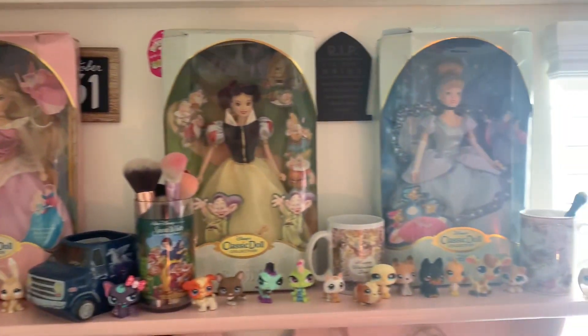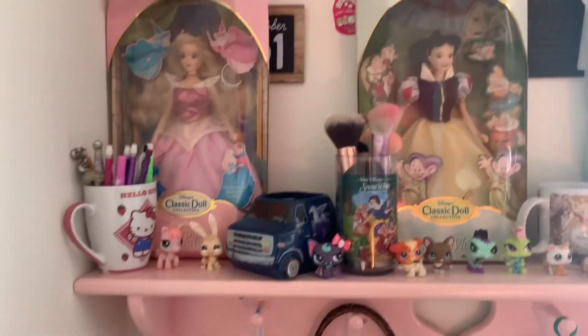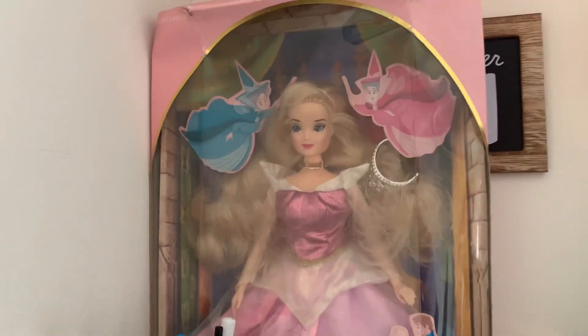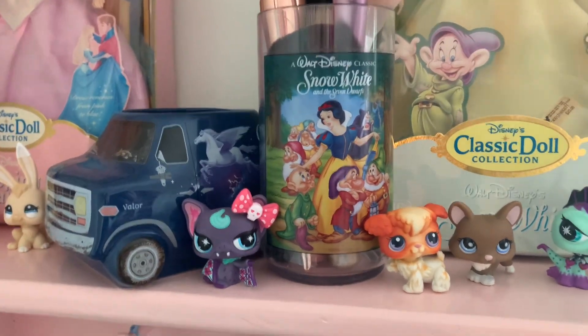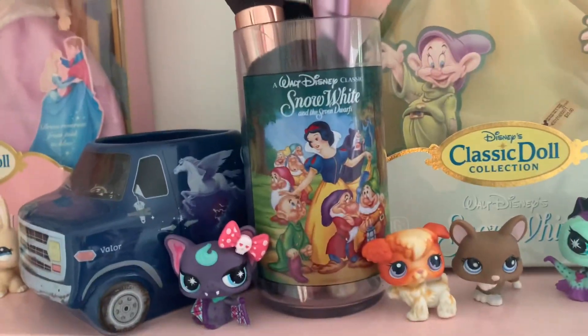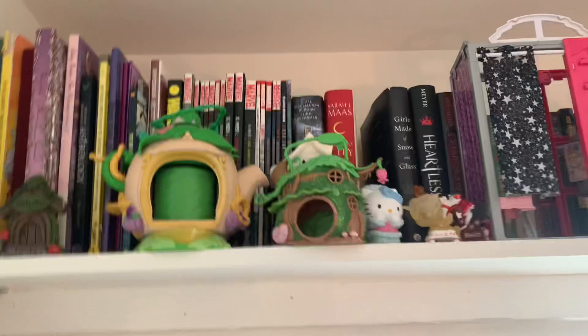Now we're going to look at this shelf which has some Disney classic dolls from I don't even know when — these are more dolls I've had my entire life. It's Aurora, Snow White, and Cinderella. Their boxes are kind of messed up and I'd take them out but I really like the backgrounds of the boxes — it's a lot cooler than boxes nowadays. I don't like their faces at all though. This is one of the Snow White Burger King cups — they had a lot of Walt Disney Classic cups at Burger King at one point. I have two but this is the one I actually use.